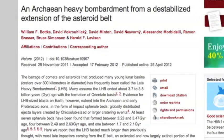And finally, the late heavy bombardment — an important geo-formational event — may have lasted a bit longer than we initially thought.